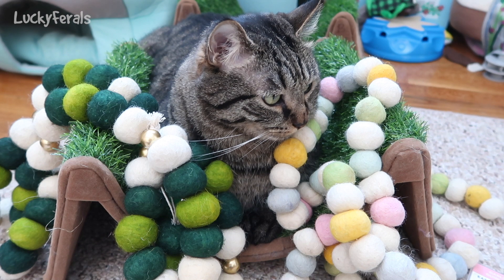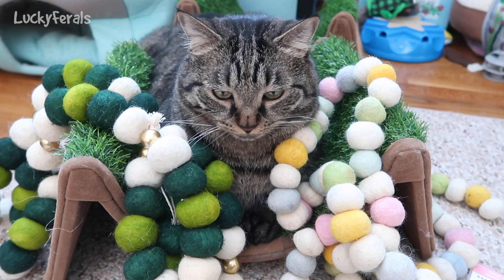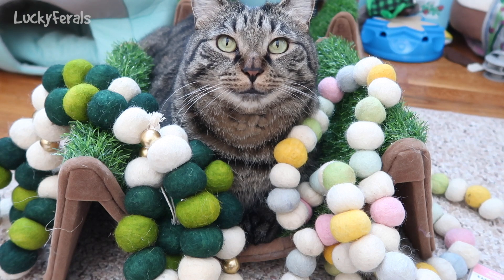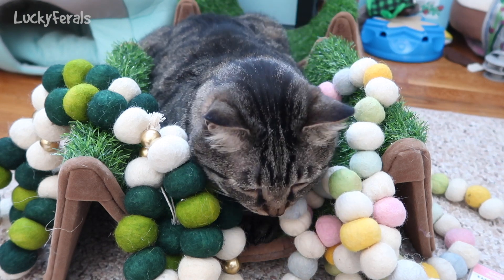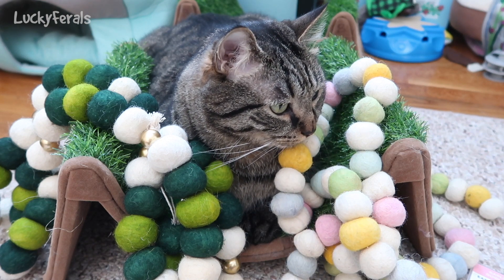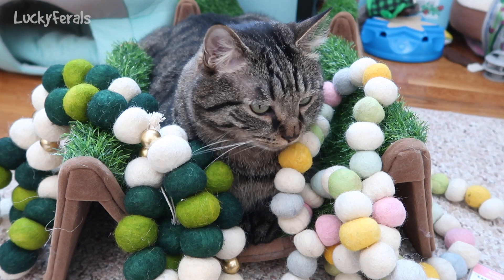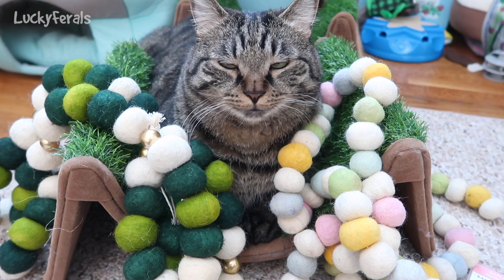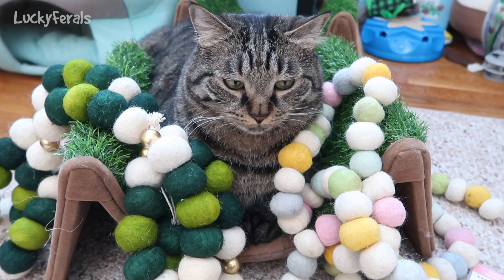Simba says he enjoys both different types of pom-poms and he thinks that if you've never given one of these pom-poms to your cats you should try to give them some because he loves them so much. He says these are not your typical pom-poms — these are really more like felt balls, but we just like to call them pom-poms because we like how that sounds and we just like saying it and hearing it.